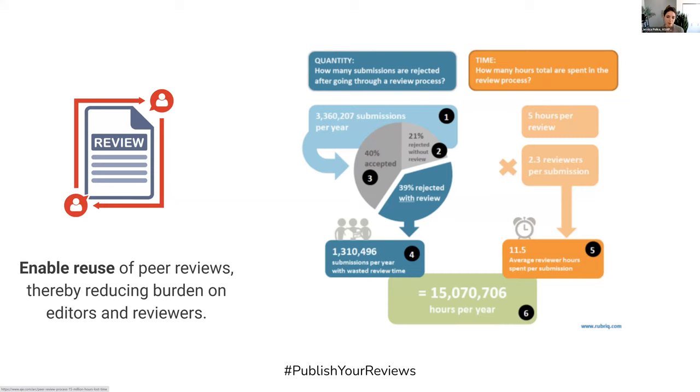This is a really valuable feature because, as calculated by American Journal experts, there's an estimate of about 15 million hours of scholars' time — across all fields per year — spent on peer review for papers that end up being rejected. If we can reuse these reviews, we can create a more efficient peer review system.